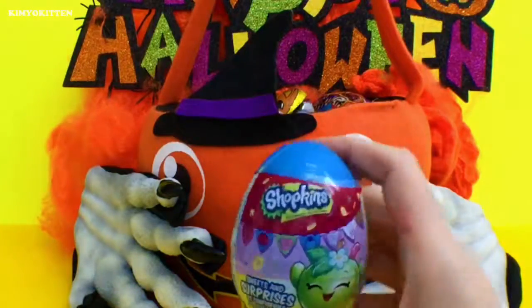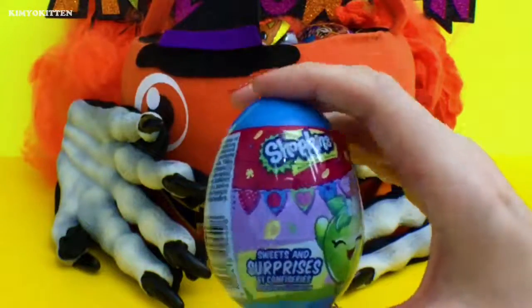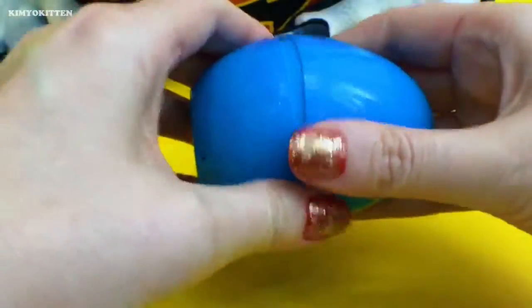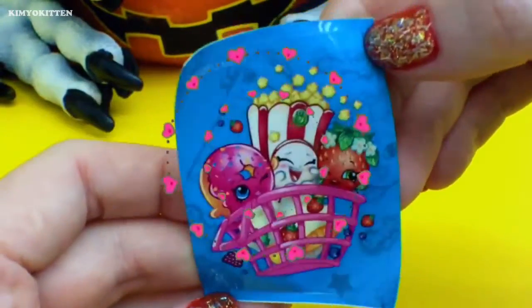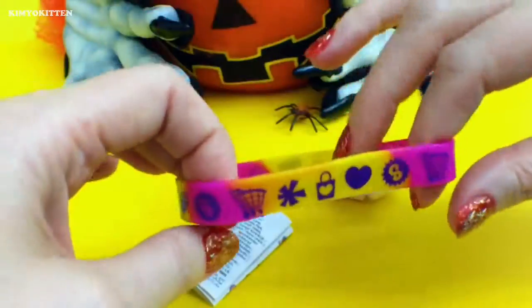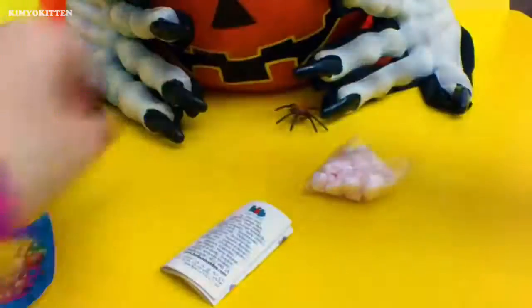So the first thing we got is a Shopkins. This is my first Shopkins surprise egg ever — I'm very curious to see what we get. So let's take a look. Wow, I love the sticker. Oh, Puppycorn is adorable here. And this gorgeous bracelet. Let's put it on — and it fits perfectly.